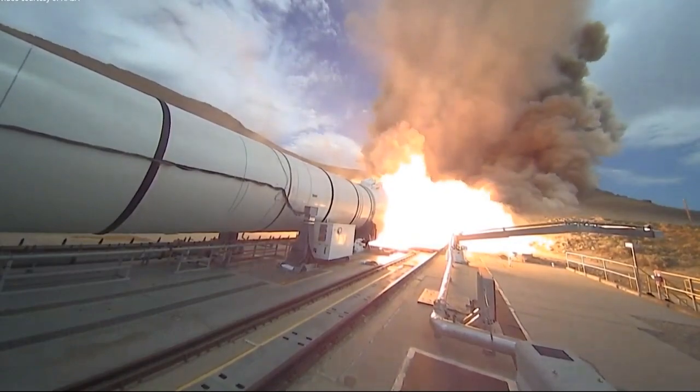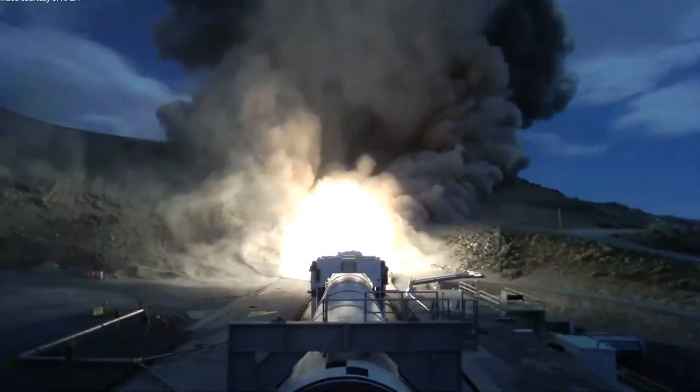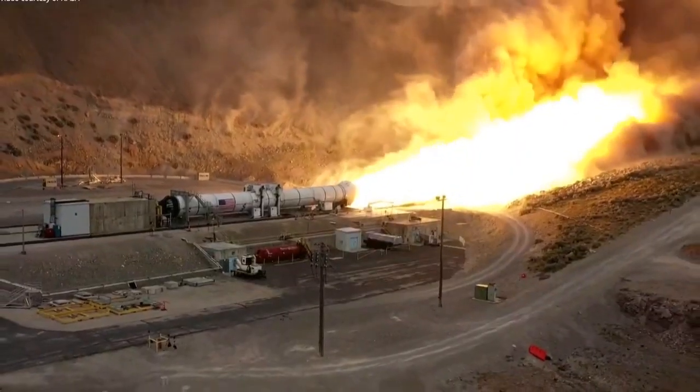The development comes days after wind tunnel testing, evaluating the missile's digitally engineered designs under conditions that mimic a missile launch.